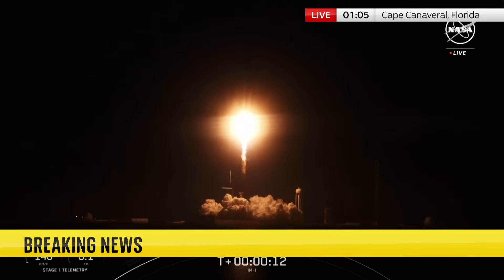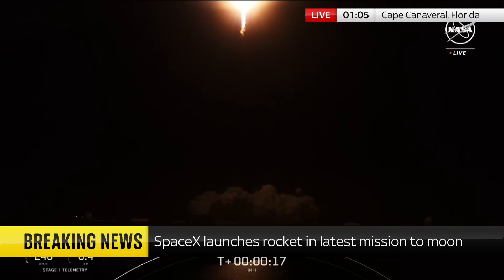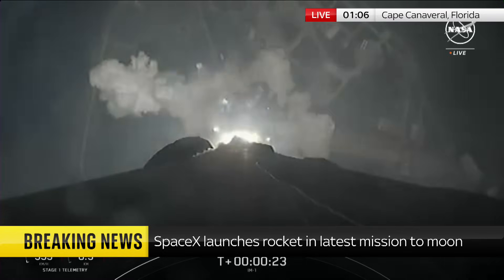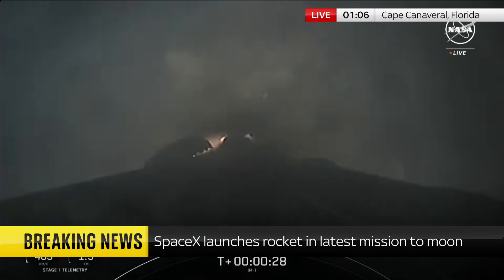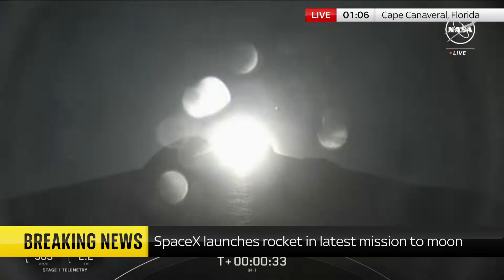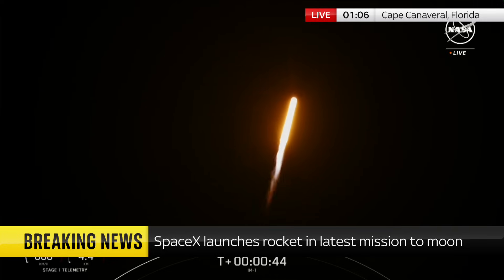Vehicle pitching downrange. Stage one propulsion is nominal. Falcon 9 has successfully lifted off from pad 39A at Kennedy Space Center. During ascent, we tilt the engines — the technical term being gimballing — and that turns the rocket horizontally.